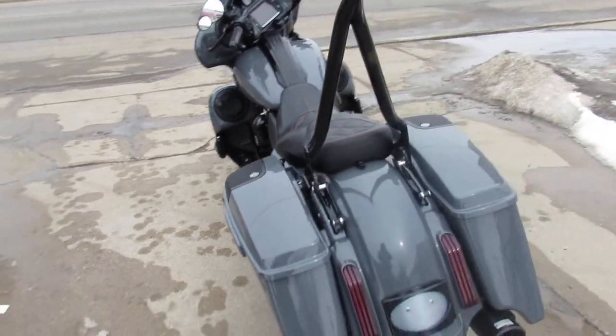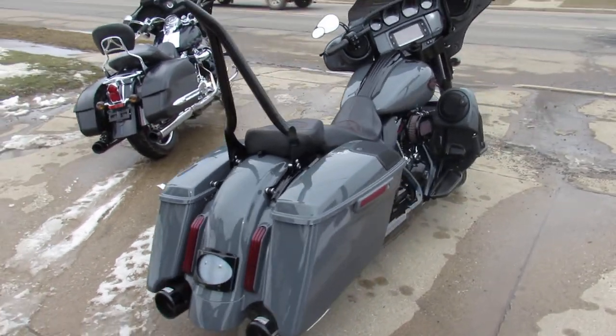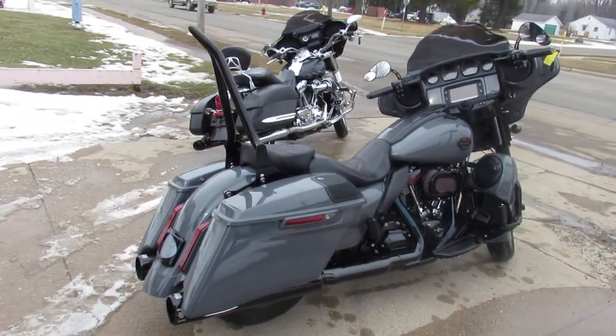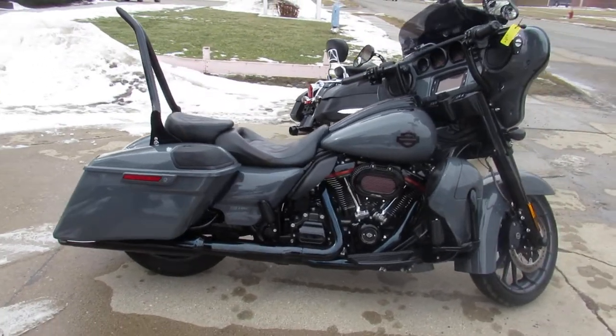Hey guys, ApprovalPowerSports.com here doing some videos on some bikes that just came in. Do not miss this one. Anybody looking for a Street Glide, a CVO Street Glide, this is it — 2018.